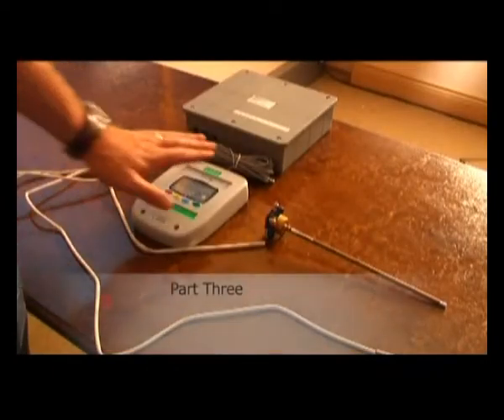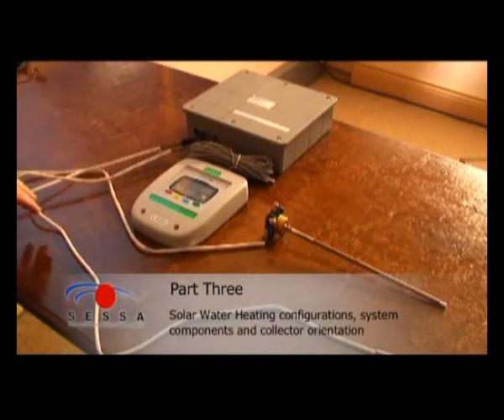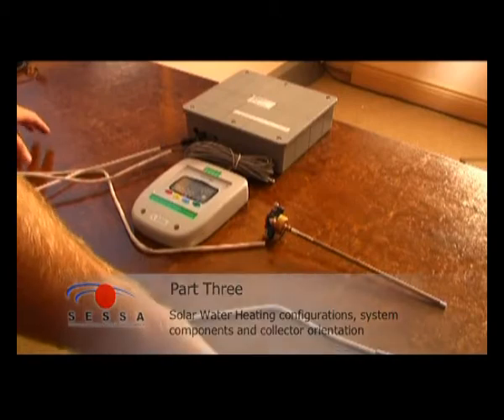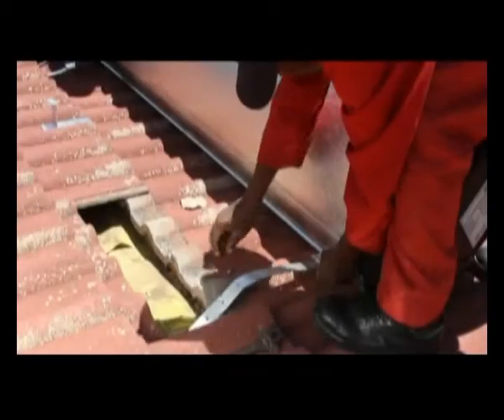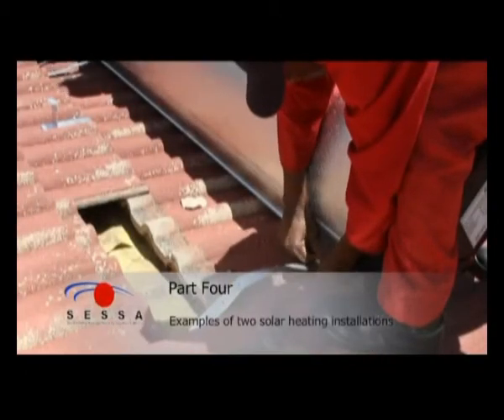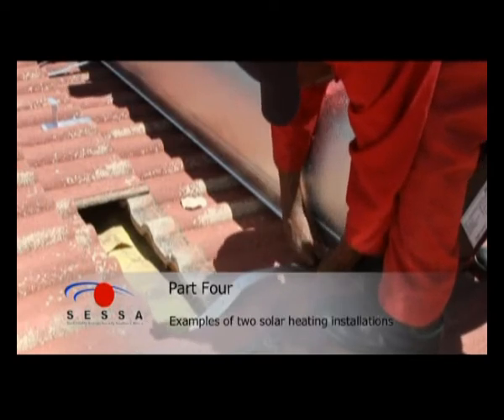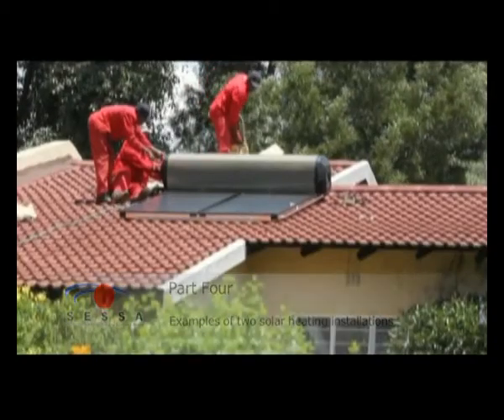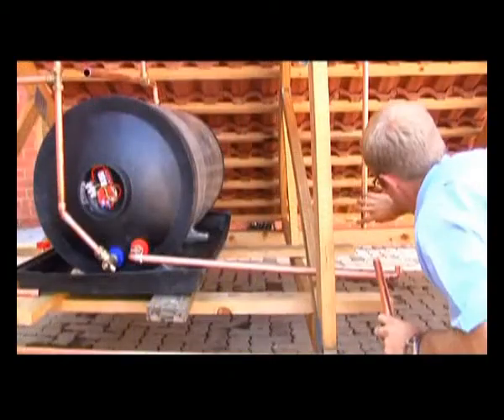Part 3 covers solar water heating configurations, systems, components and collector orientation. Part 4 presents two examples of solar water heating installations: one is a thermosyphon close-coupled system and one is a pumped direct system.